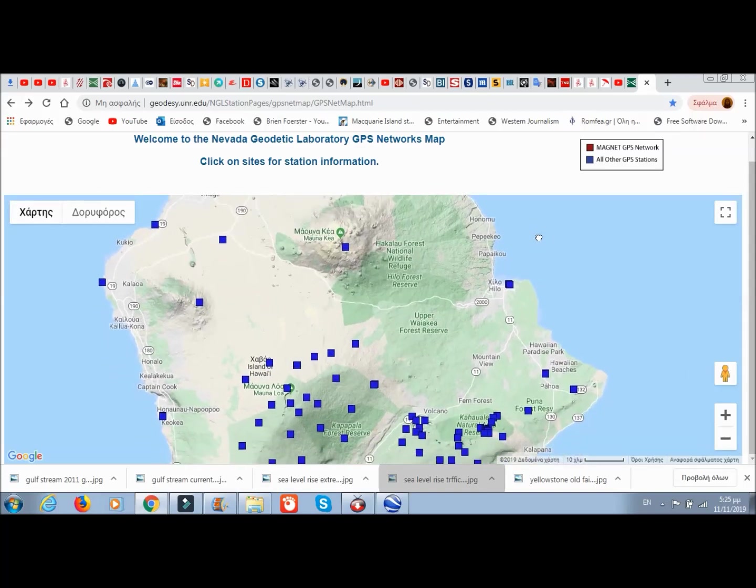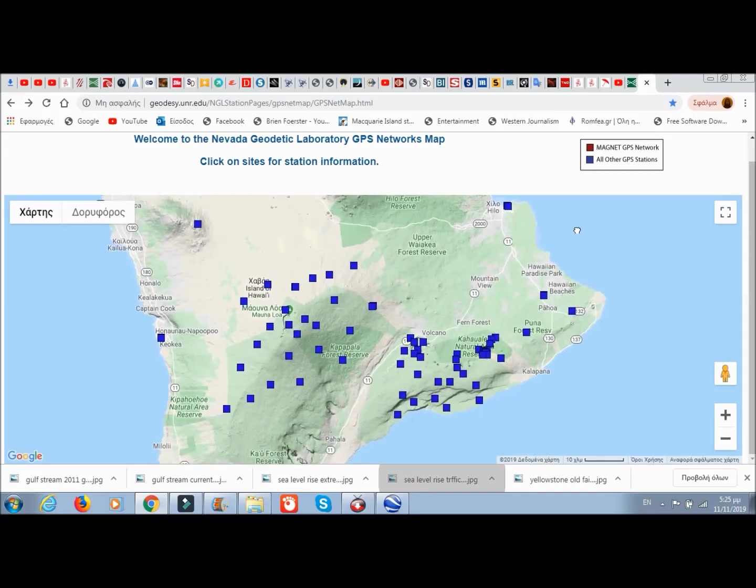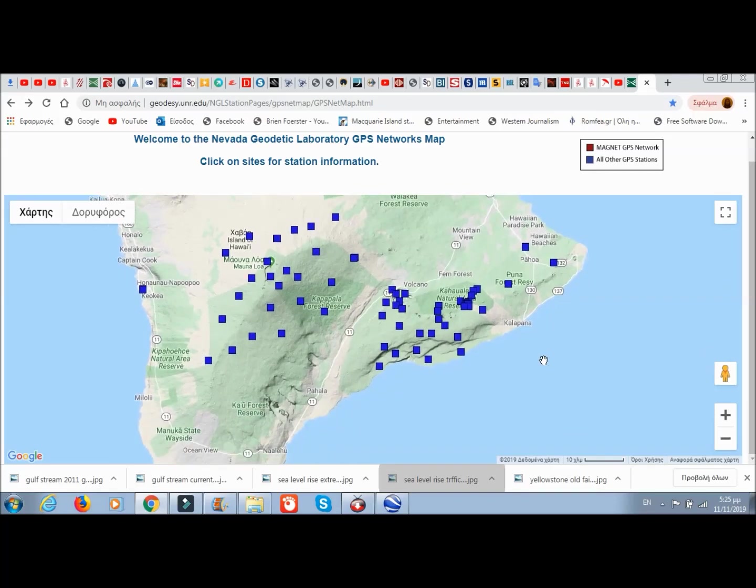As we said, Kilauea and Mauna Loa share the same magma chamber. I'll leave links below — you can find the GPS geodesy stations for Hawaii, the west coast, and whichever location you'd like.